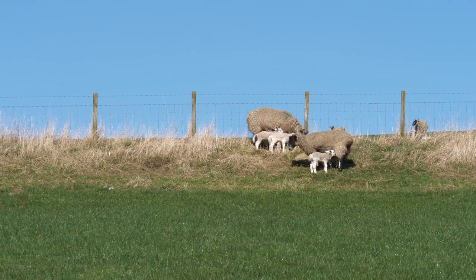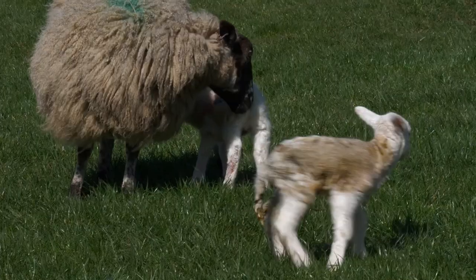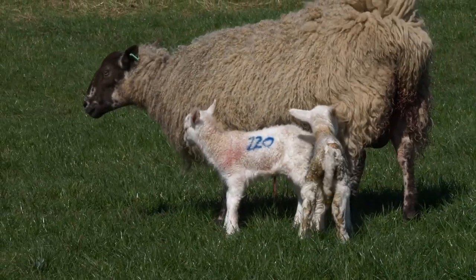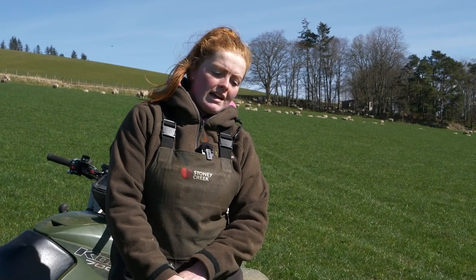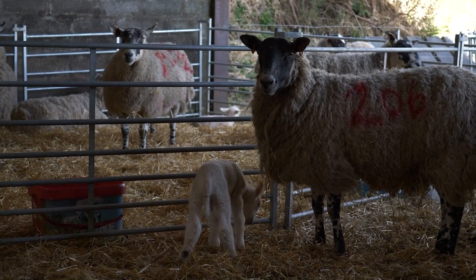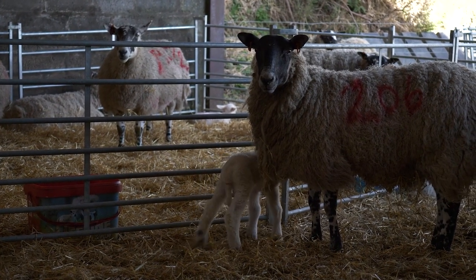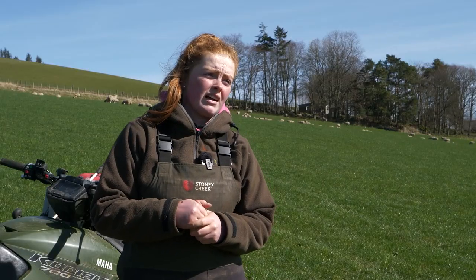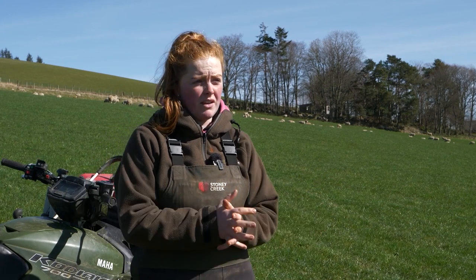It's also allowed the ewes to recover a lot better. This year we found in our scanning results that there's been slightly fewer triplets but more twins, which is obviously what you want. In terms of ewe condition, we found they've held their condition a lot better, and there have been fewer cases of mastitis after starting to take off the third lamb. The two lambs left on the ewe have continued to thrive really well and finished slightly quicker, and on the whole our lambs finished better with a higher price at the time they came to finish.